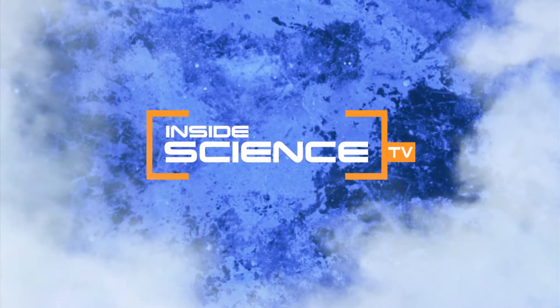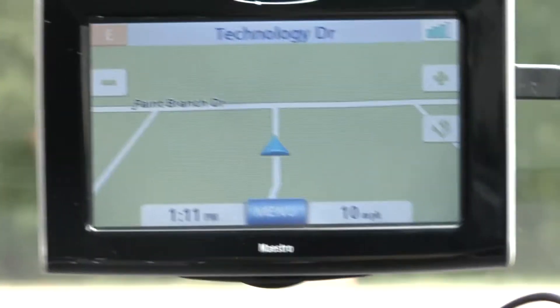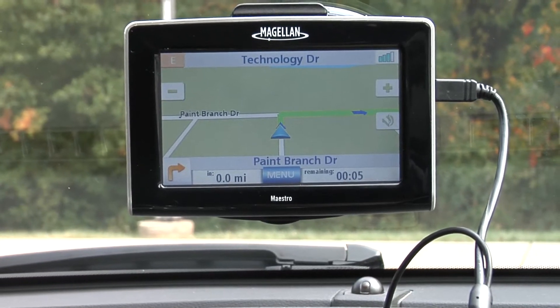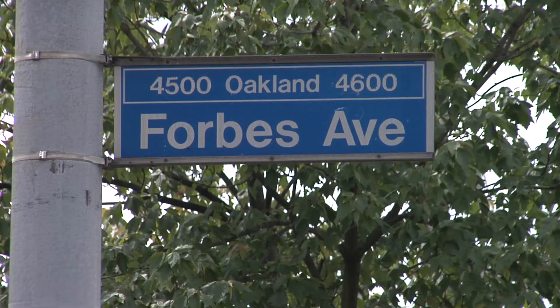Welcome to Inside Science TV. GPS navigation devices help move many cars and drivers from point A to point B. Without them, many drivers would be lost.